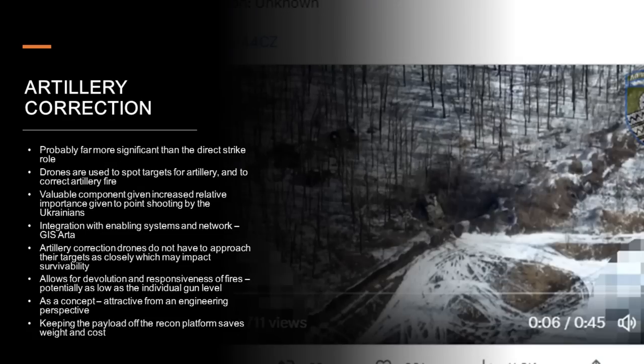The second role worth mentioning is spotting for and correcting artillery fire — and I'd argue this is probably far more important than the direct strike role that gets all the attention. In this respect drones are essentially augmenting or even replacing the role of the human forward observer. They can fly up, use their optics to spot targets, and if they have on-board computers and laser rangefinders they can get the coordinates of a particular location, which artillery can use to engage the target. If the artillery rounds are off target, the drone provides instant feedback allowing adjustment. Systems like GIS-Arta come into this in terms of explaining some of the efficacy of Ukrainian artillery, but given the sensitivity of those systems I'll just gloss over them for the moment.